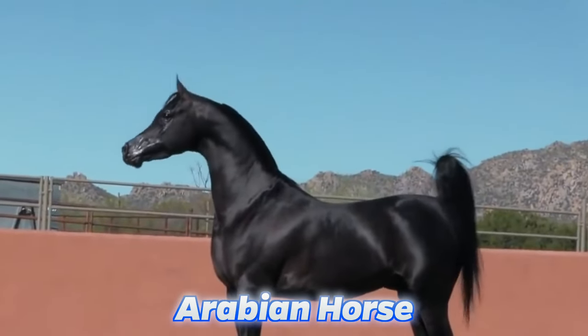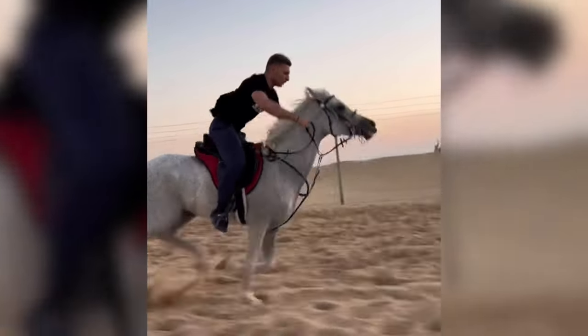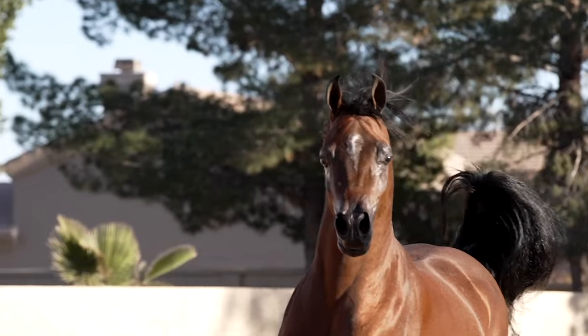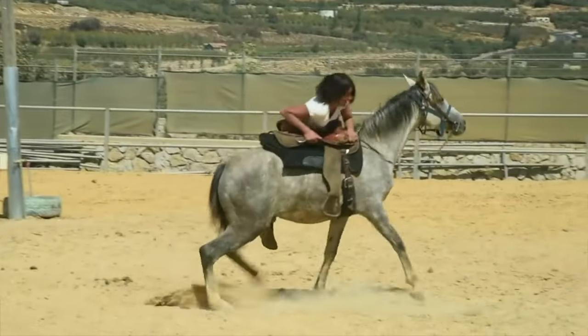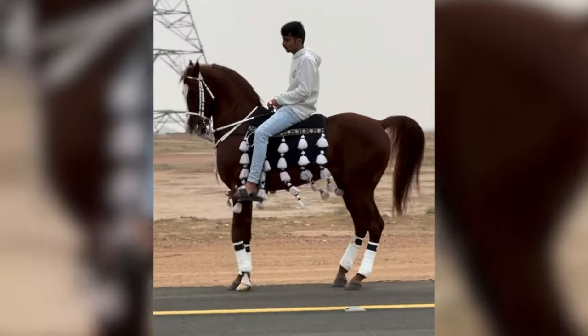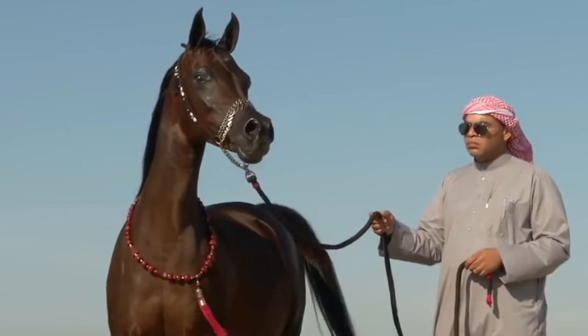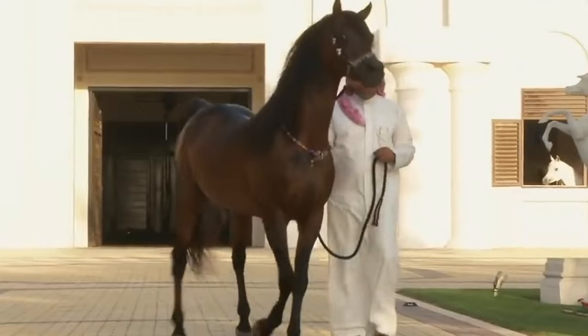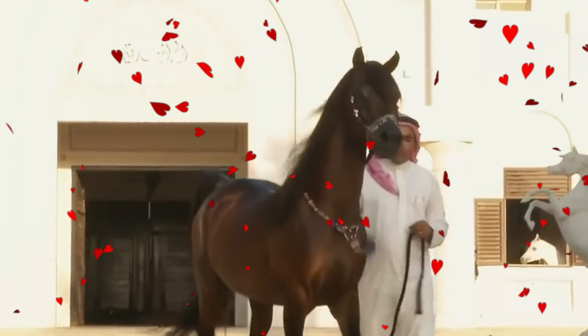Now we have to look at the Arabian horse. The Arabian horse is one of the oldest breeds in the world, with the first being seen around 3,000 BC. These horses have an unusual head shape. They look very beautiful and they're also great to ride. They can understand commands, and these horses also love their owners and do anything to please them.